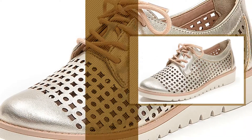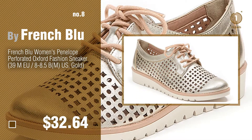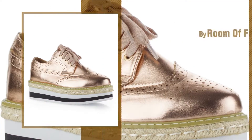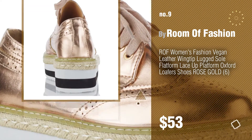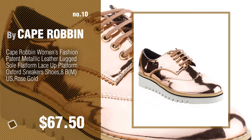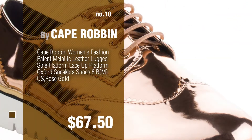Number 8, by French Blue. Number 9, by Room of Fashion. Discover more Gold Women's Oxfords ideas and items to explore — click the circle in the corner. Number 10, by Kate Provin.